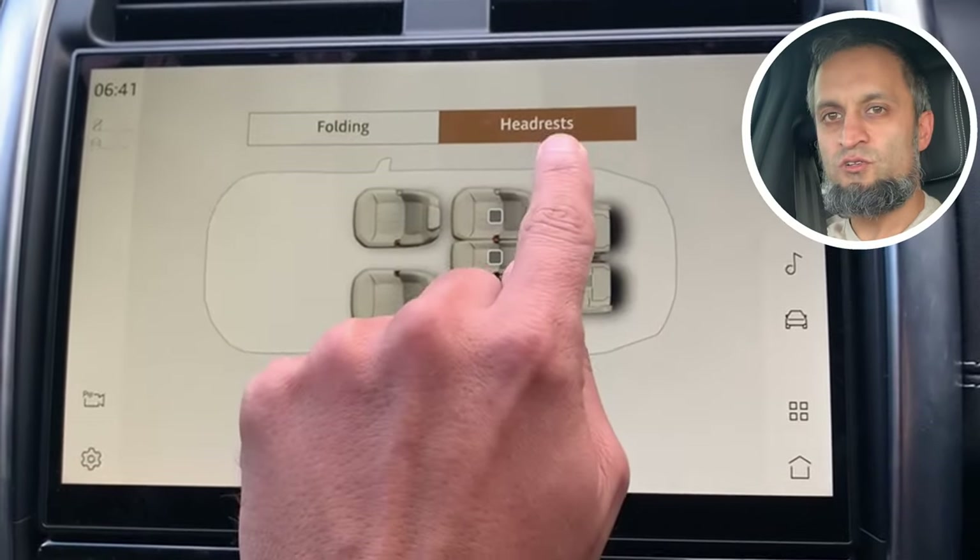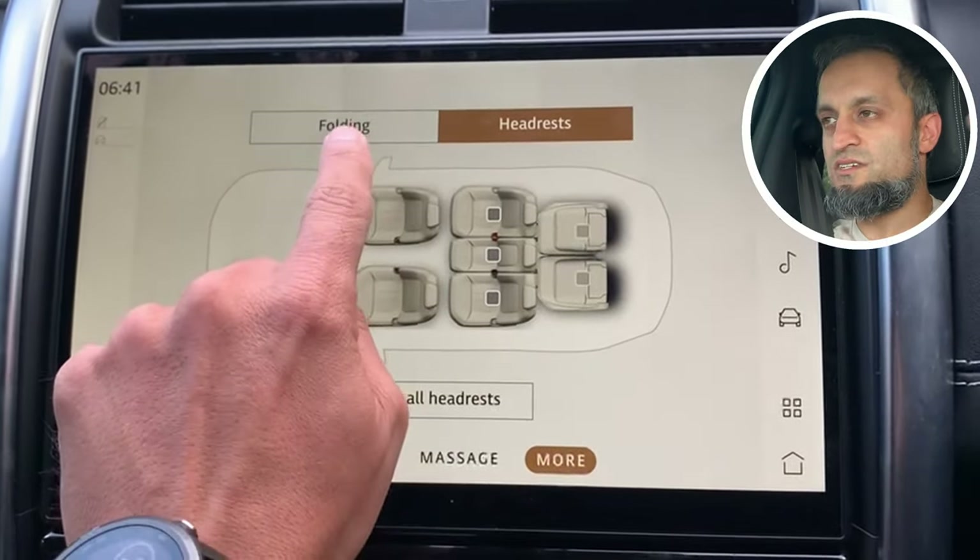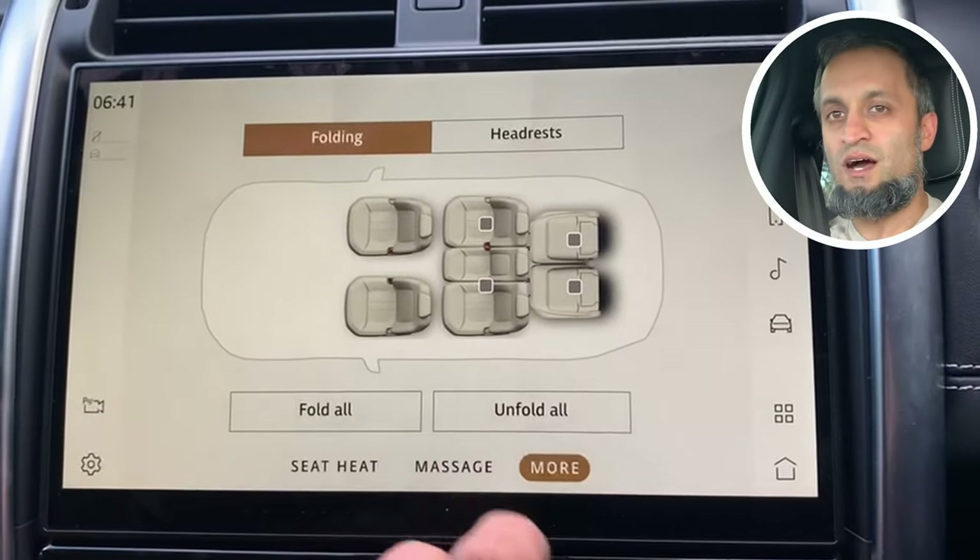Another nice feature — looking at the back, the passenger headrests are quite high up, which can spoil your rearward vision. But from the infotainment system you can press the seat button and select folding or headrests. You can control the back seats — it's a seven-seater, so the two at the back and the middle row — you can fold them down from the front, and you can individually drop headrests or fold all of them at once.